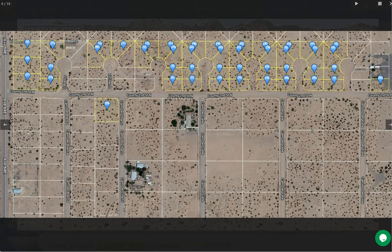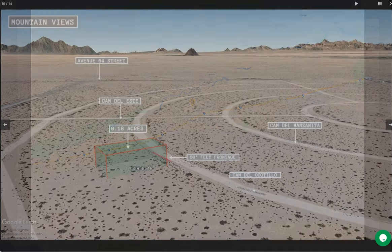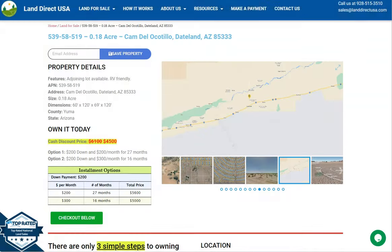We are also offering adjoining lots. These blue ones are the properties that we are selling here in Yuma. This one is in a cul-de-sac, and here are all the other lots. Now let's go back and scroll down.